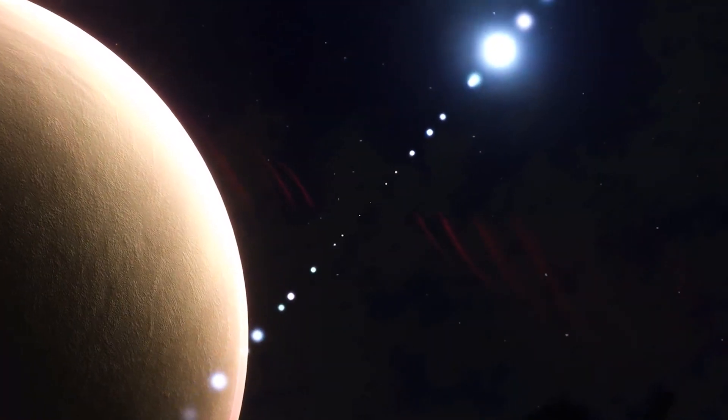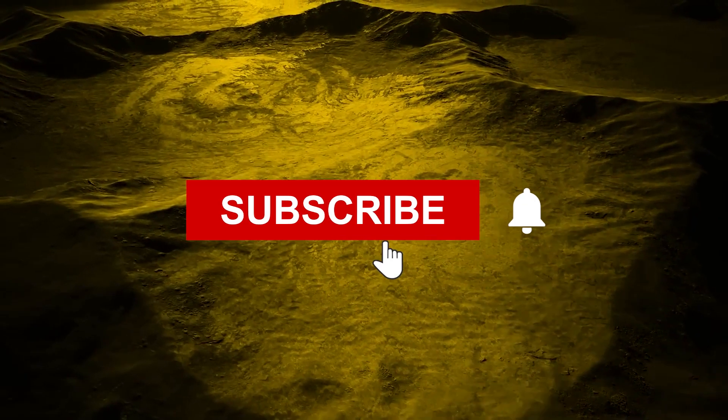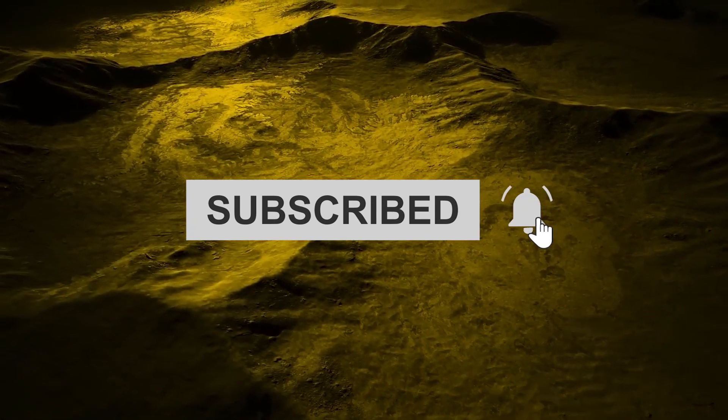Do you think Venus was worth all this effort? Let us know in the comments. With that said, thank you for watching. Don't forget to hit that subscribe button, and stay tuned for more.